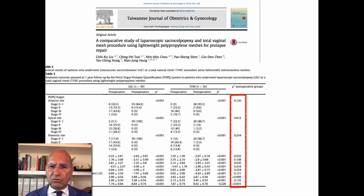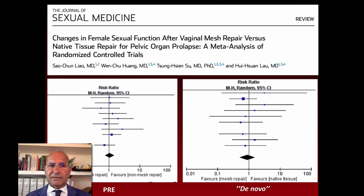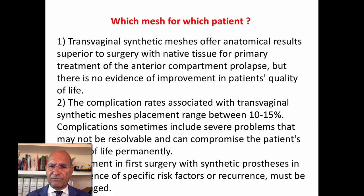Even though there is a difference in vaginal length — with the abdominal approach showing an increase in length compared to the vaginal approach — there is no difference in outcomes. Similarly, female sexual function after vaginal mesh repair versus native tissue repair shows no difference between those procedures.